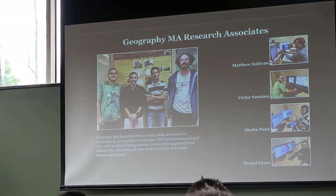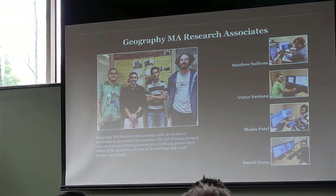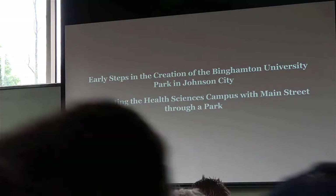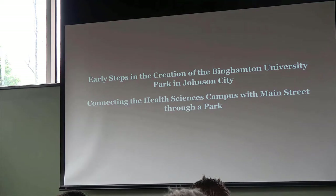These are currently four graduates who are working on this. It'll be a great deal of things for us. So, early steps.